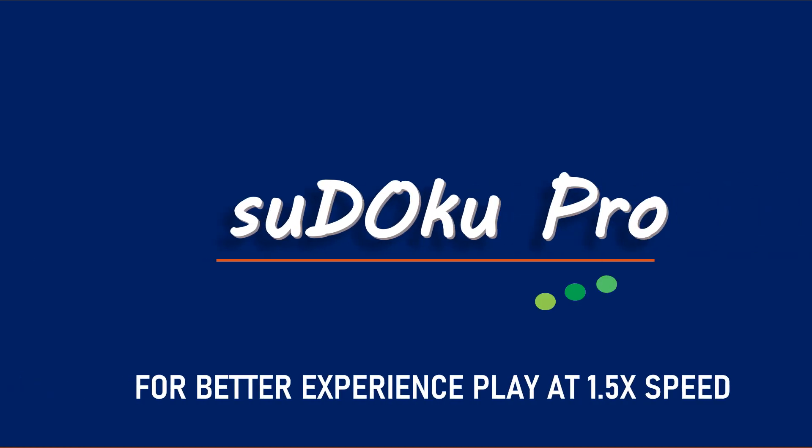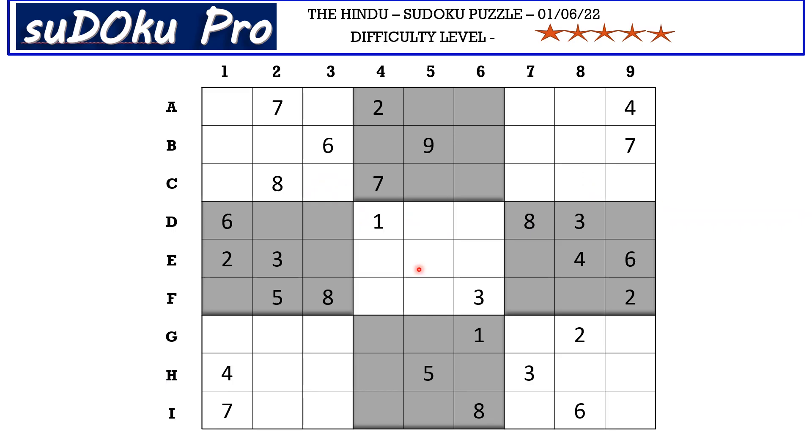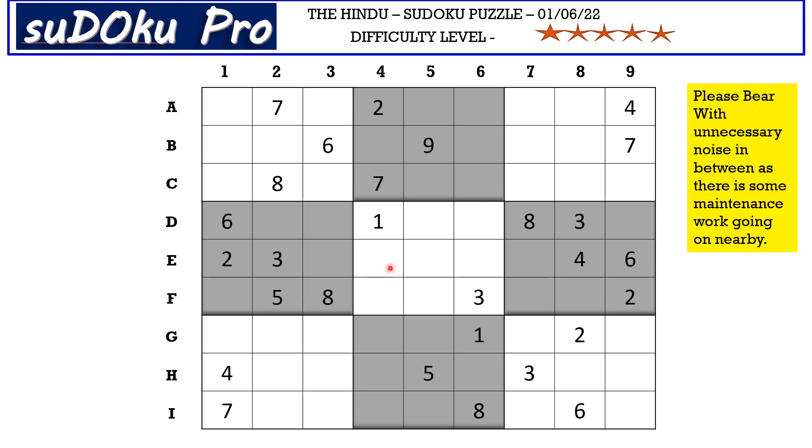Hello and welcome to Sudoku Pro. This is Uma Maheshwari solving the five-star Sudoku puzzle from today's Indian newspaper dated June 1st, 2022. One of my viewers asked me how to start a puzzle, so in this video I'm going to explain how I approach starting this puzzle.